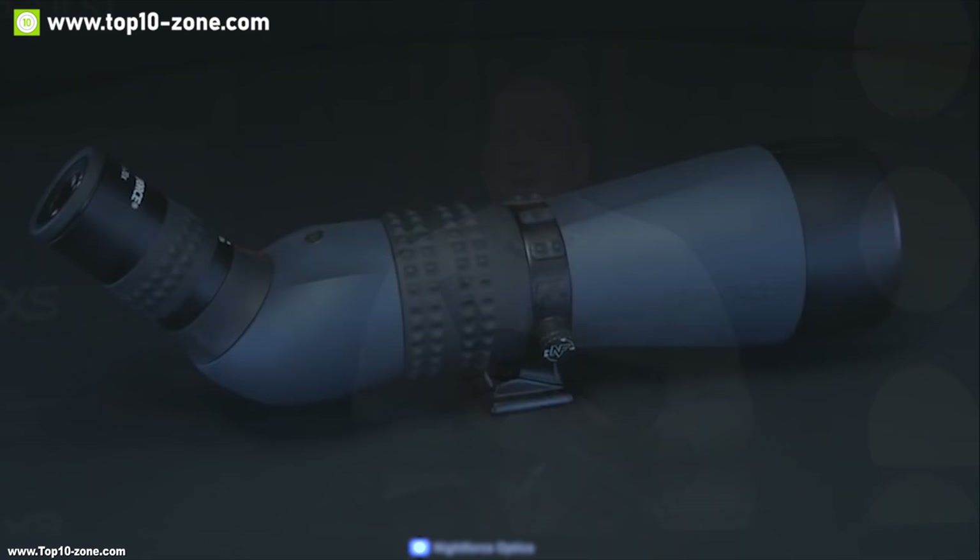It comes with an eyepiece which can provide 22-66x zoom, allowing you to observe nature from long distance. This scope is made waterproof, enabling you to take it on even in extreme weather conditions comfortably. With this scope, you can get all-around great performance at an exceptional value. With good reviews and ratings from the customers, you can get this scope at around $320 on Amazon.